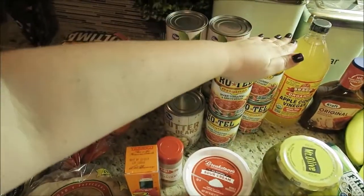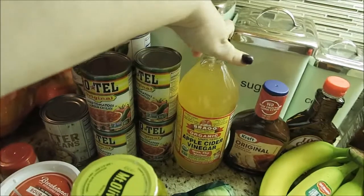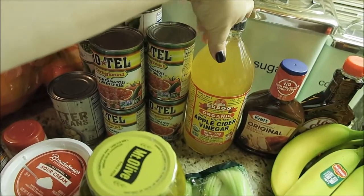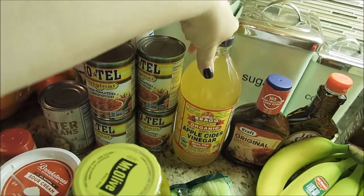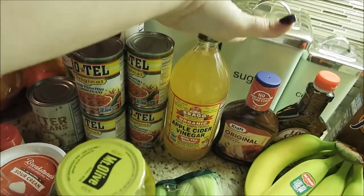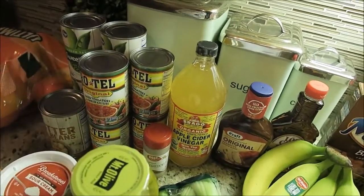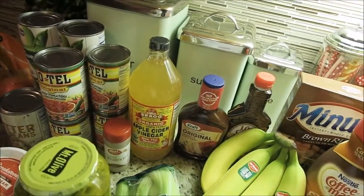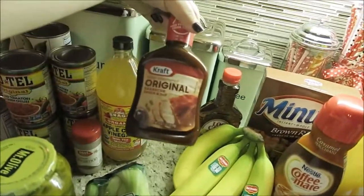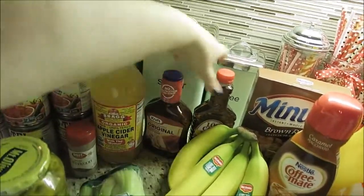We have some peas for dinners this week, some butter beans for dinner this week, some Rotel because you can always use some Rotel around the house. We have some apple cider vinegar because Brian is on a kick of drinking two glasses of apple cider vinegar a day — one in the morning and one in the evening — and he puts cinnamon in it for flavor. It's to detox and all kinds of stuff. I haven't tried it and I probably will not.